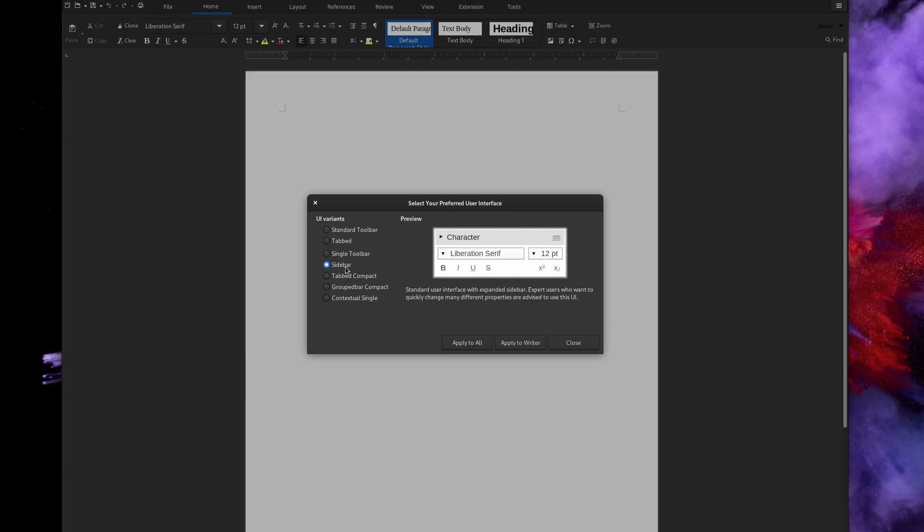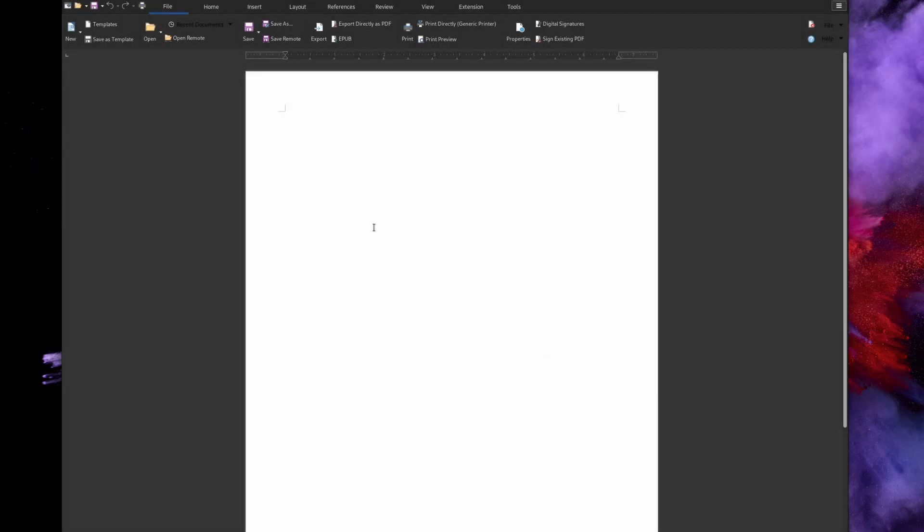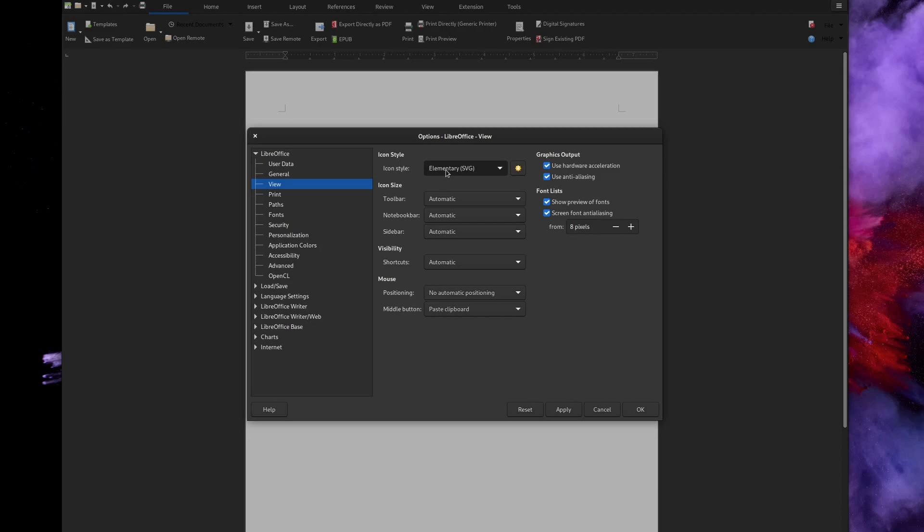LibreOffice's spreadsheet module also can't connect to external data sources without plugins, which can be critical for business intelligence. Personally, I almost never felt limited by it — I wrote my university papers on it, made budget documents, spreadsheets for work, and presentations. In terms of interface, LibreOffice is super customizable: it picks up your GTK or Qt theme, you can change icons, and switch layouts from the classic menu bar to a ribbon, simplified ribbon, grouped bar, or sidebar. There's a reason it's the default for most Linux distros.